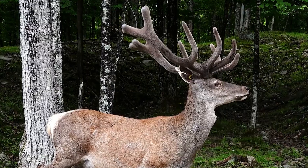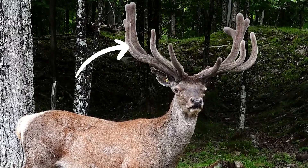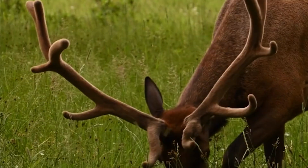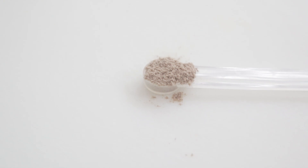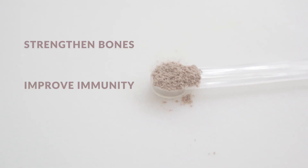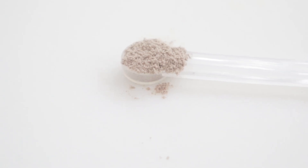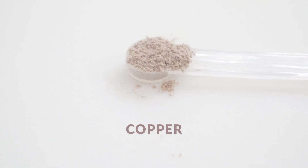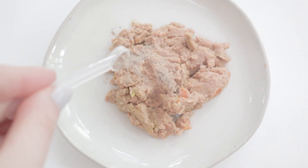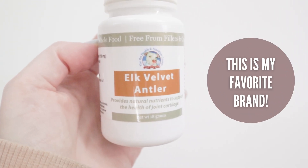Number five: elk velvet antler. When young elks grow out their antlers, a fuzzy velvet covers them until they mature, and the inner cartilage of this fuzzy velvet makes for a very unique topper. In Chinese medicine, elk velvet has been used to strengthen bones, improve the immune system, and support the joints. Elk velvet also contains important minerals like manganese, zinc, iron, and copper, which are all needed in your dog's diet. Even though Matsu's joints are healthy, I like to feed elk velvet now and then to support them.